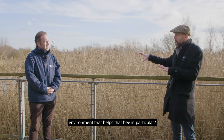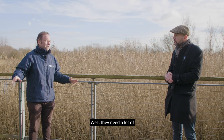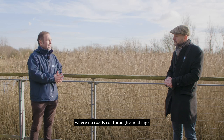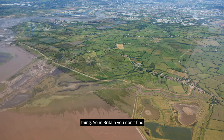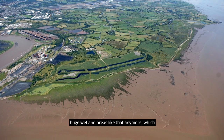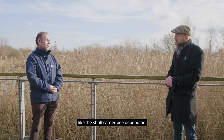Do you know what it is about this environment that helps that bee in particular? They need large wetland areas which are undisturbed and where no roads cut through. Unfortunately in this day and age, that's a very rare thing. In Britain, you don't find huge wetland areas like that anymore, which species like the shrill carder bee depend on. So the right habitat is really the number one thing.